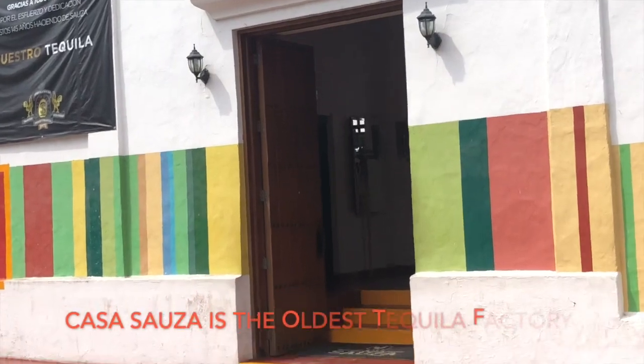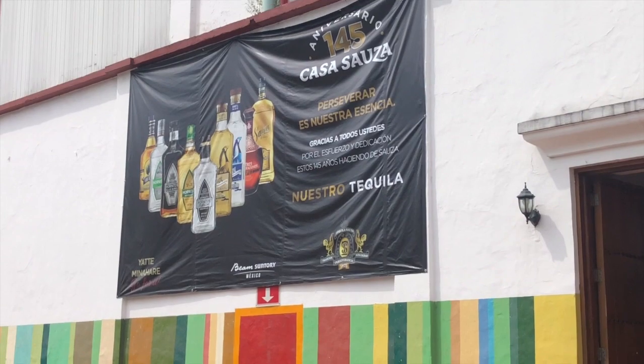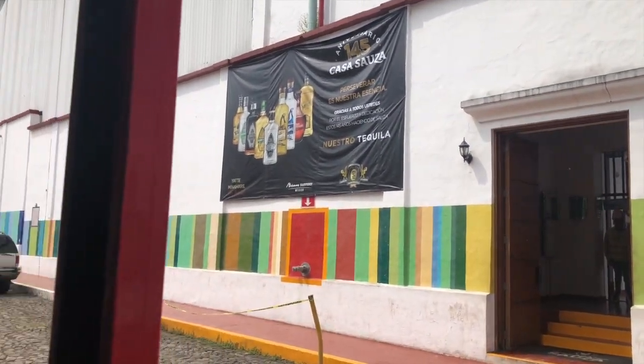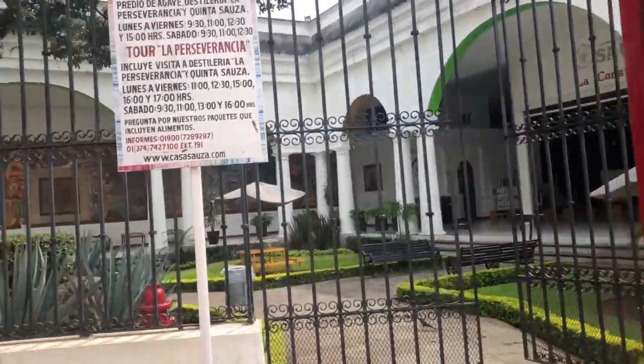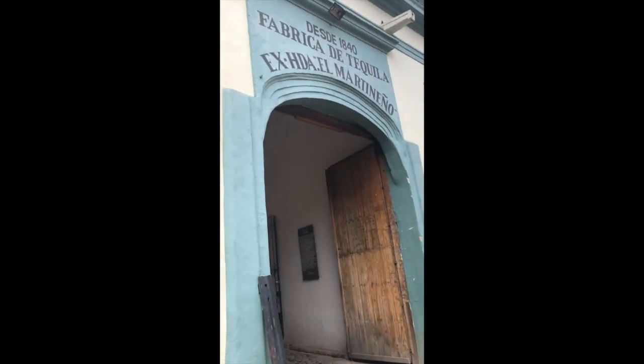They produce liters of tequila every single day. This is the brown tequila, and it's called Casa Sousa. This is the east area of the factory, and over there they have the oak barrels.